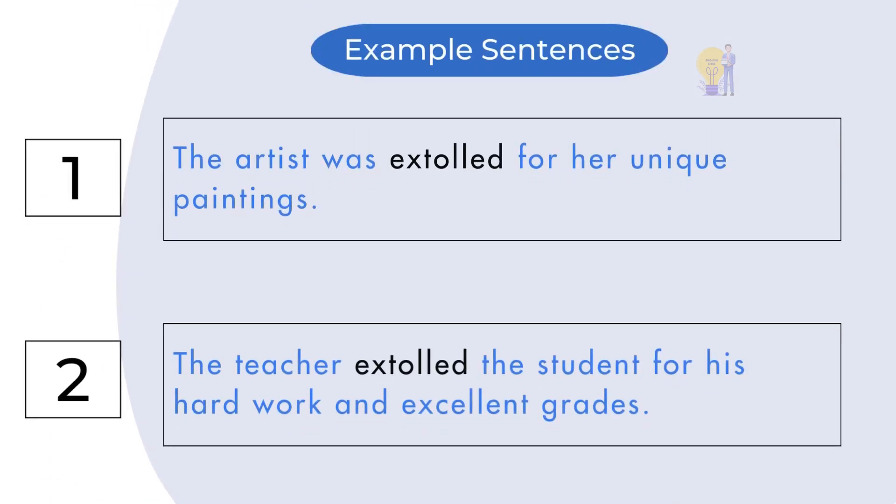The example sentences of extol are: number one, the artist was extolled for her unique paintings; number two, the teacher extolled the student for his hard work and excellent grades.